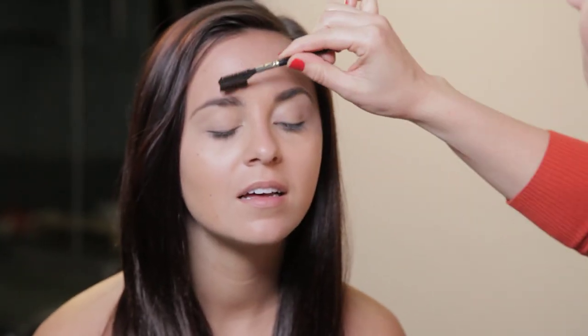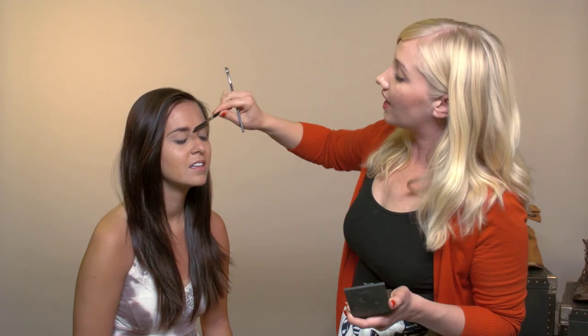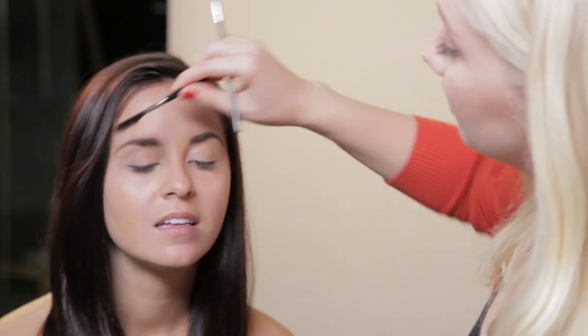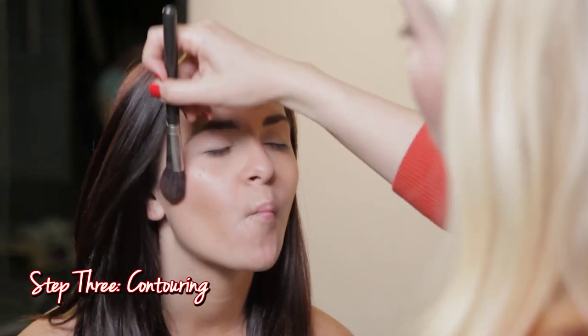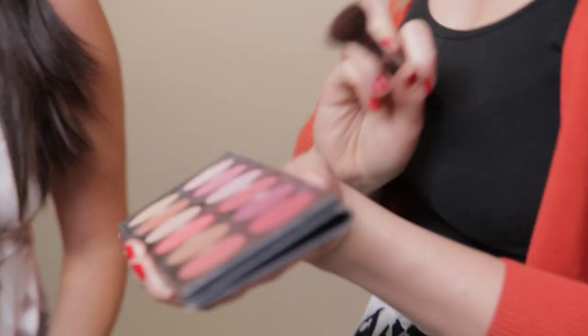We're going to manicure her eyebrows a little bit by just brushing them up, filling in any little areas where we need to add a little more volume, and then blend that by just brushing again. Now I'm going to do what I call contouring — we're going to use a slightly darker bronzer or blush to enhance and bring out that nice dip under her cheekbone. Then we want to take something a little bit coral to put on the apples of her cheeks.